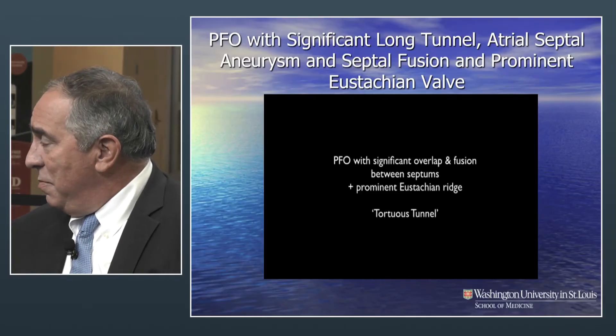How do you handle this one? One option would be to balloon the PFO — that would break some of this fibrotic tissue, intentionally doing what you didn't want to do before. So ballooning would break some of those fibrotic bridges and then it becomes more unified. And then you size it that way.